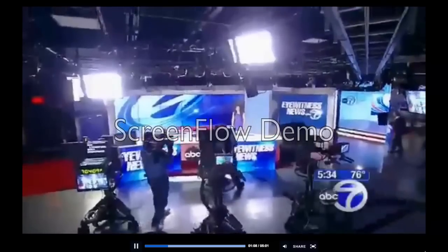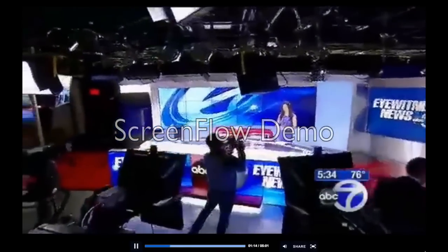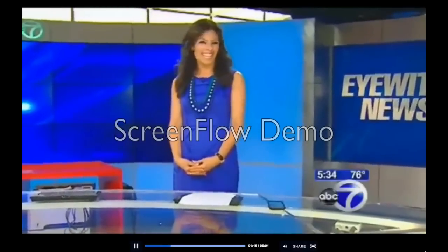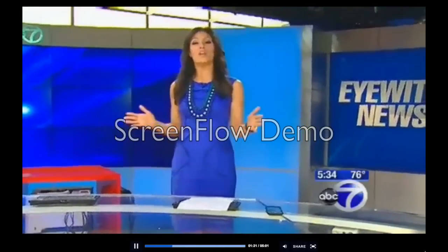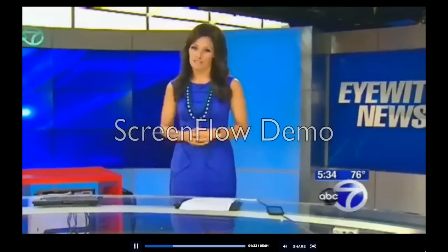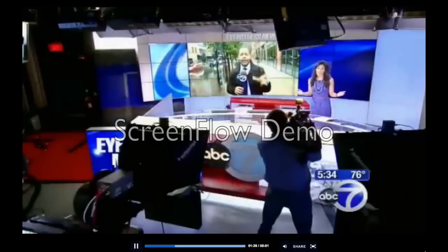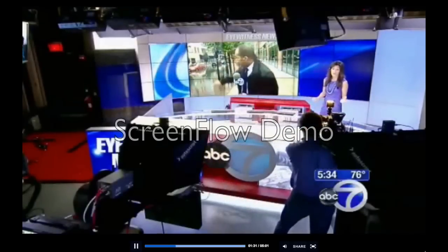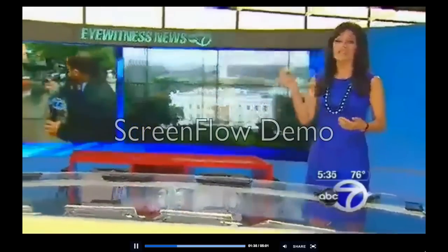This is the main part of our set — the Eyewitness News anchor desk, and it's pretty snazzy. And you might be wondering, what can it do? Well, what can't it do? From here, we can take you anywhere and everywhere there is news — from the air in Newscopter 7 to the ground and all of our Eyewitness News reporters. We can take you anywhere in the tri-state, the country, and around the world. Just like that.